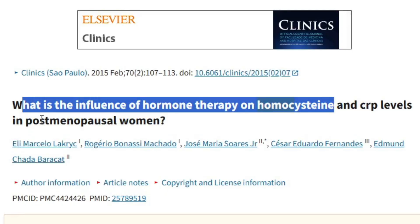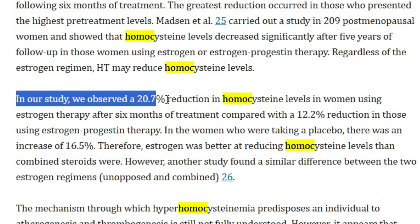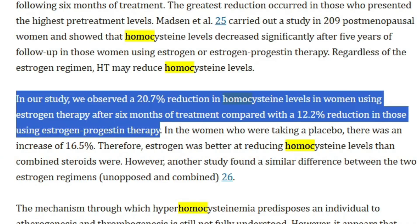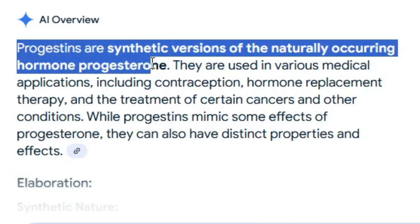So what can you do if your homocysteine is higher than 7? Almost everything you do to optimize your health helps. Anyone who says 'just take these 5 supplements' is usually not addressing the root cause and is probably selling those supplements. For example, after women go through menopause, hormone replacement therapy — which I think is necessary for optimal health after menopause — shows a 20.7% reduction in homocysteine with estrogen alone and a 12.2% reduction with estrogen plus progestin, which is a synthetic progesterone rather than bioidentical progesterone.